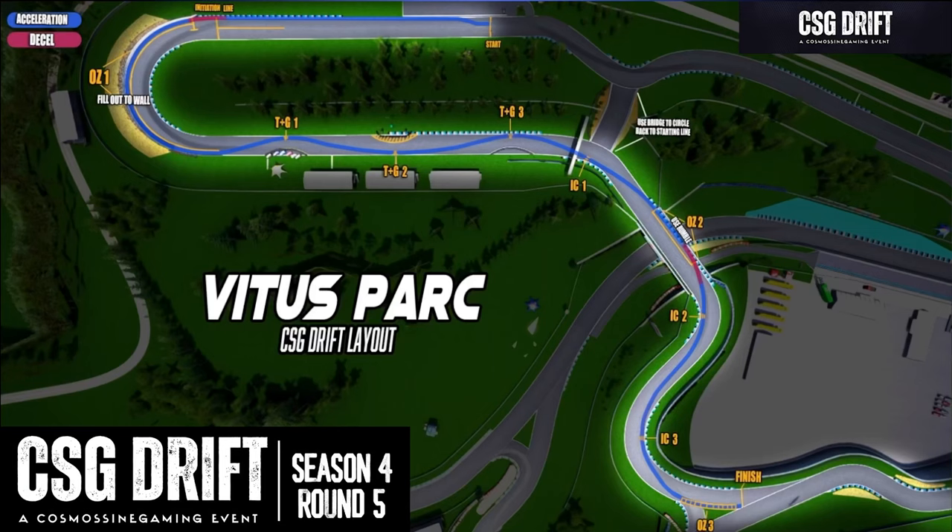We got our line map up for you. We got nine zones here tonight: three outer zones, three inner clips, and three touch and goes. Coming into our first outer zone up there on the track, we're looking for a nice full consistent fill out to that wall, and then going back and forth on those touch and goes, consistently keeping some speed while maintaining angle through three touch and goes back to back.